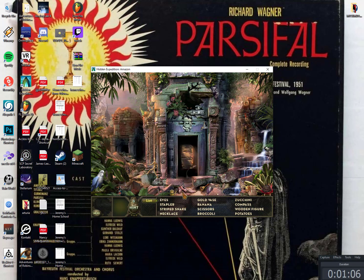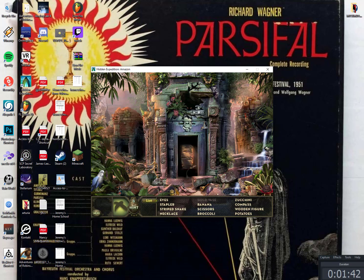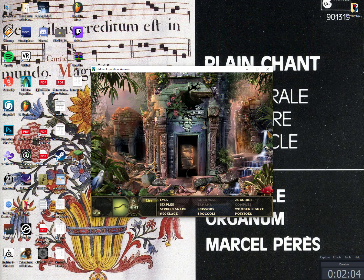Eye stapler. Gold vase — yeah, that's a gold vase. Zucchini. Banana — okay, let's find a banana. Sometimes they're very well hidden. I have three hints. That's not a striped snake. That's a banana. What is that? Compass — that is a compass. That's not a wisp. That's the necklace we were looking for.